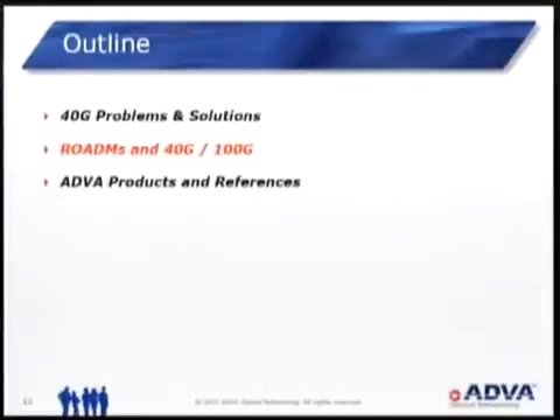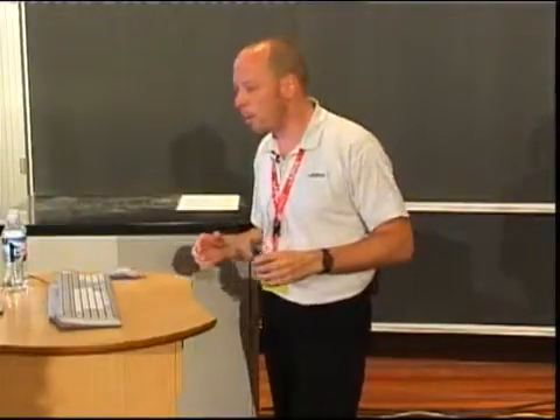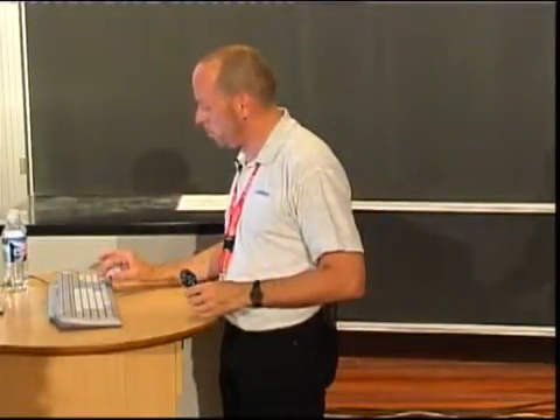This is a very particular problem. You all want to go into very high bit rates, so you are considering 40 gig demonstrators now and then go to 100 gig maybe in 3 to 5 years from now. But you also, at least part of you, want to have ROADMs — reconfigurable optical add-drop multiplexers. It's sort of an optical cross-connect. It is all optical and provides reconfigurability of the transport network. There are some issues with combining today's 40 gig with today's ROADMs.